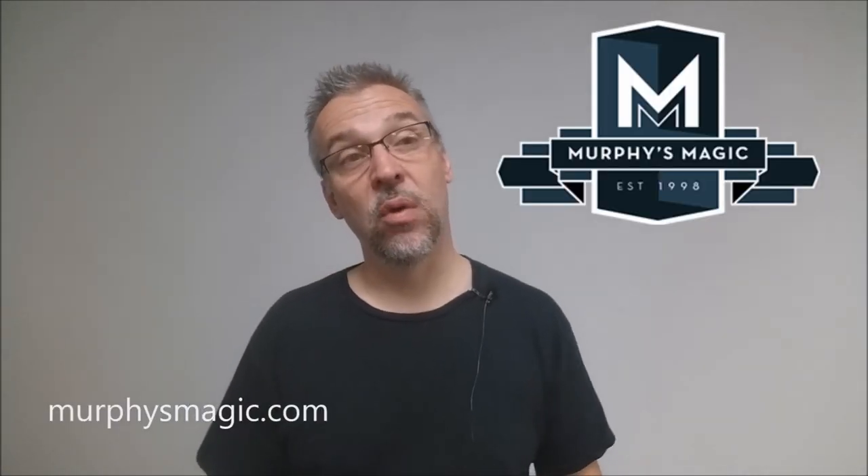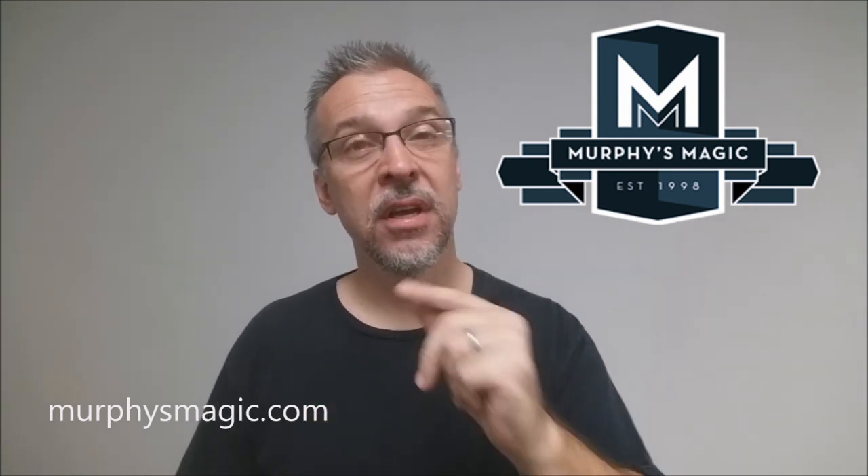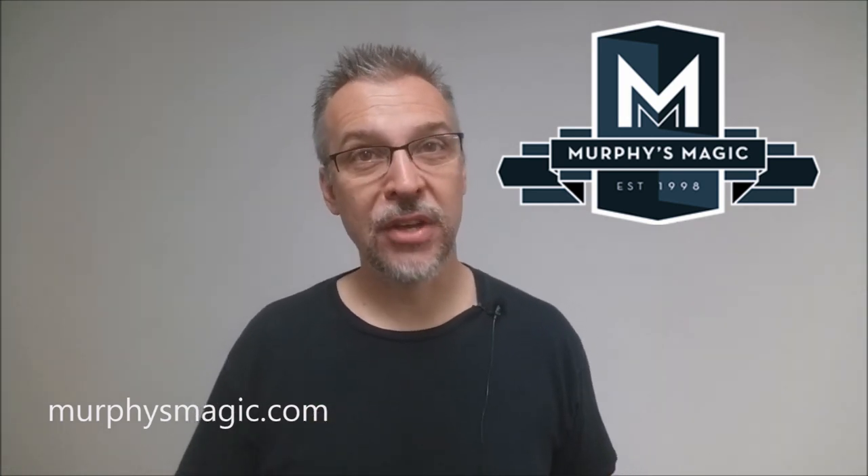That is my review for the Sands Mines wallet from Will Psy. I want to thank Murphy's Magic for providing this trick so that I can do the review for you. If you would like to purchase this trick for yourself, you can find it from your favorite Murphy's Magic dealer. Thanks, bye.